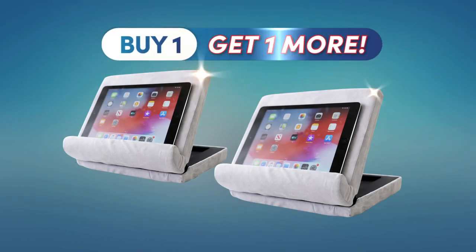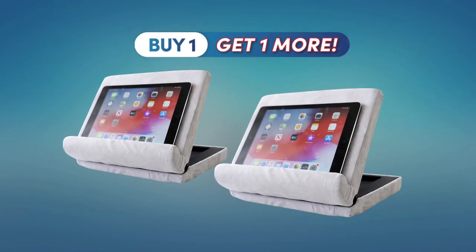Don't miss this fantastic buy one, get one more offer. Order your PillowPad FoldAway today.